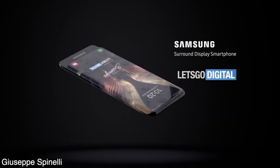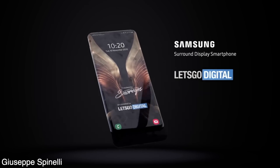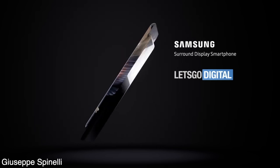Not for average consumers, of course — for those who can afford this kind of crazy tech. I honestly love these new design ideas that do bring a new sort of excitement to the smartphone world.